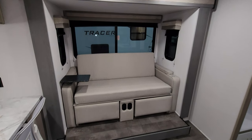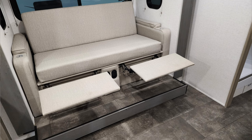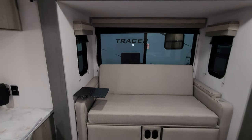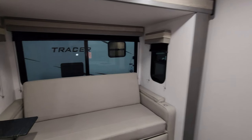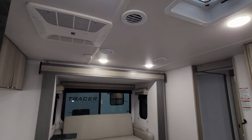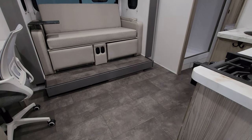In the slide-out is a small jackknife sofa that flips out so you could sleep a short adult or a couple of kids on there. It has two little footrests and a removable table on each arm. All three windows in the slide do open. Looking at the roof line, you have your Coleman AC — it is ducted — and a smoke detector up there. The floor throughout is all vinyl.